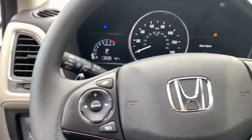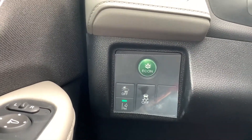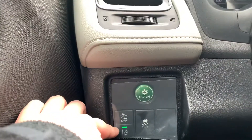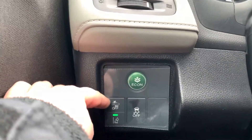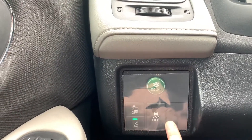Jumping inside of the vehicle, you do have a lot of fun features. Here to the left, you have your econ button to save you tons of money on gas. You also have Honda Sensing equipped into the vehicle, so you have your collision mitigation, road departure. You also have your traction control if you ever felt the need to disable.